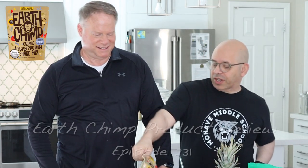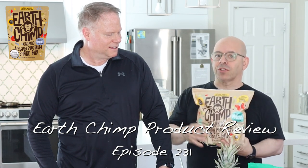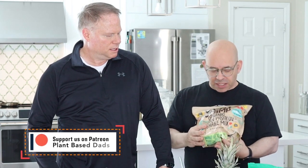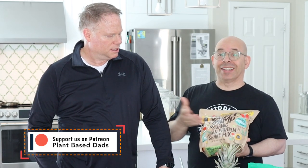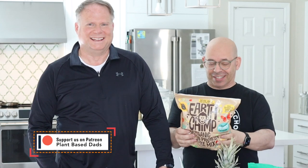Welcome back! Today we're doing a quick review video. Earth Chimp contacted me - they make an all-natural organic protein mix and wanted me to try it. I asked them to send sample packets, thinking they'd send three little ones, but they sent four pounds. So thank you very much - that was unnecessary but really nice of you.